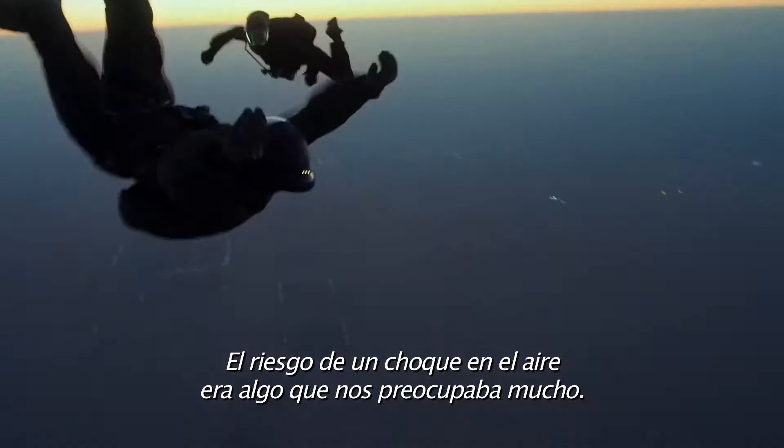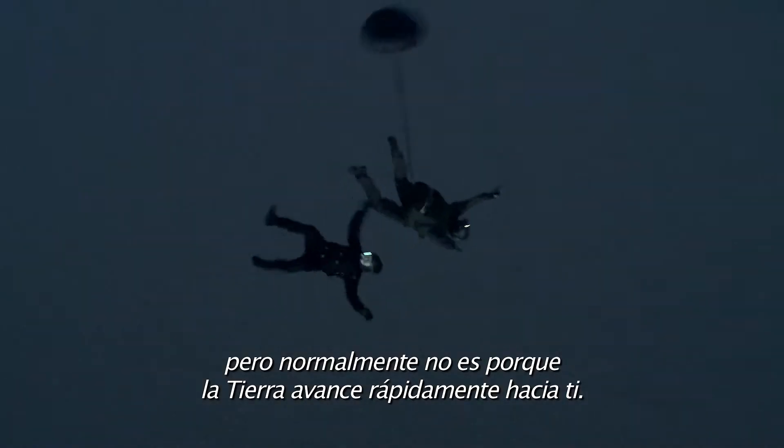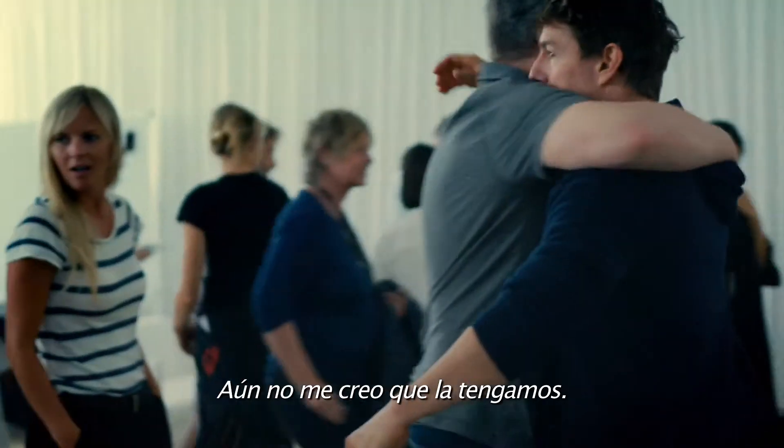The risk of a mid-air collision — we were really concerned about that. There's always a ticking clock in filming a movie, but it's not usually the Earth flying up towards you. Thank you. Nice work. I can't wait for an audience to see this. I still can't believe we got it.